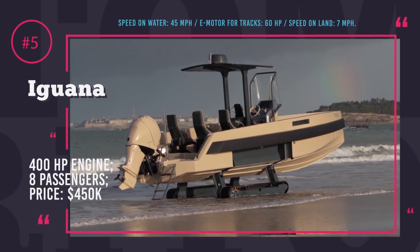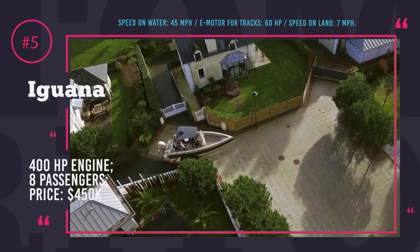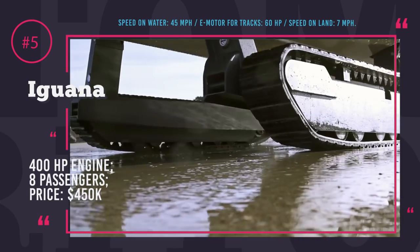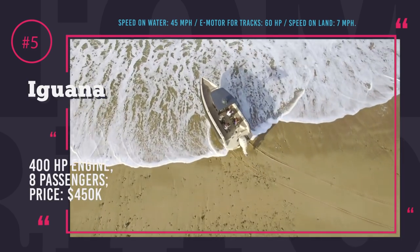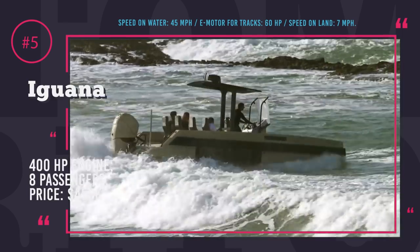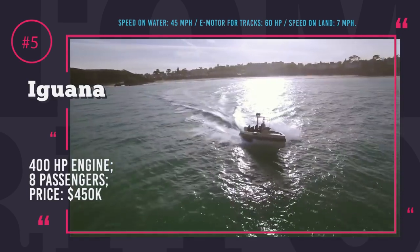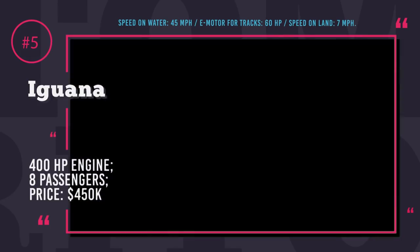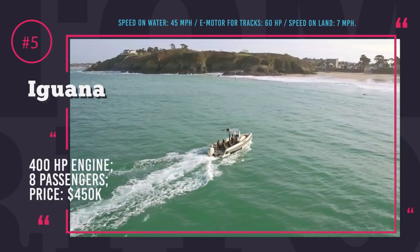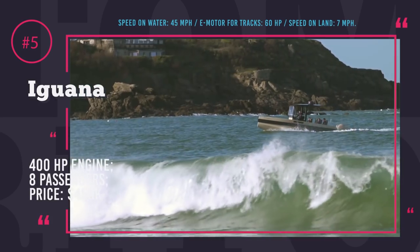Iguana 29 Amphibious Boat. Iguana Yachts is the French manufacturer of the most luxurious amphibious boat in the world. If you ever see a boat riding on the beach on tracks, have no doubt — that's an Iguana in her land form. This vessel is capable of both water and ground transportation. With a 30-foot-long hull, she can accommodate up to 8 people and the total payload is at 1,763 pounds.